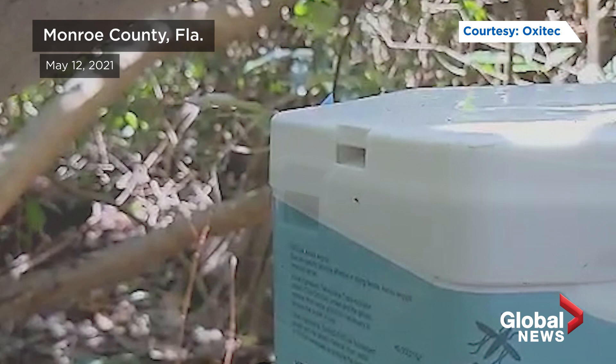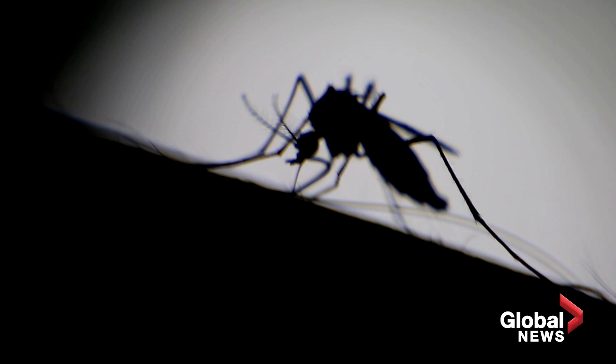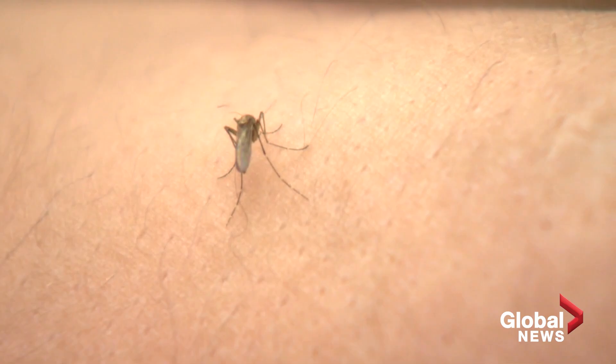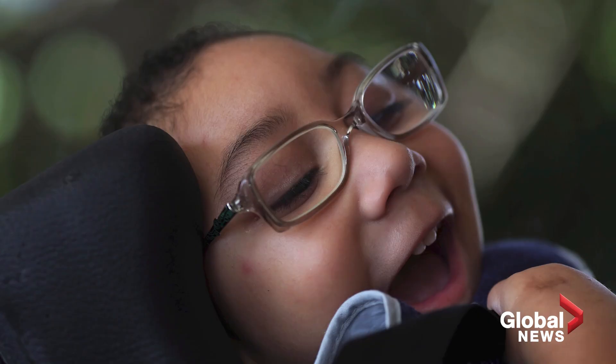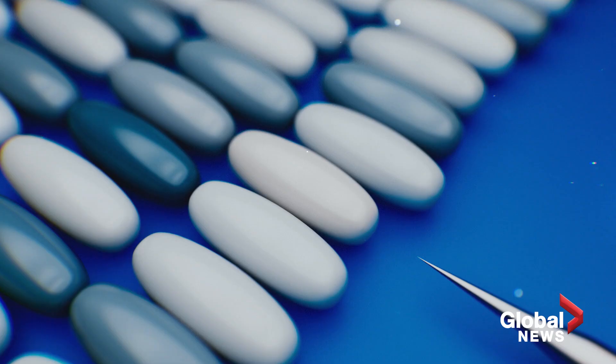As spring arrived in the Florida Keys this year, mosquitoes began emerging from boxes just like these. These particular Aedes aegypti mosquitoes are all male, and engineered to carry a gene that kills female offspring. That's because it's the females that bite, and thus contribute to the spread of diseases like dengue fever and Zika.